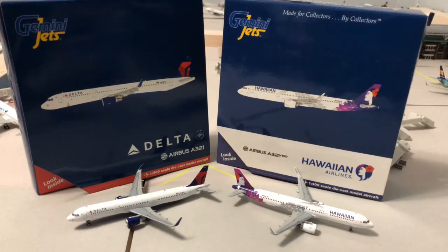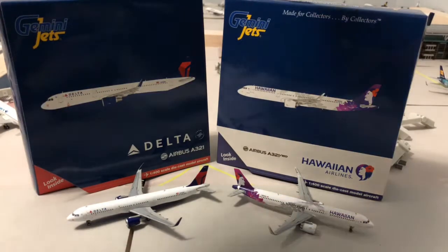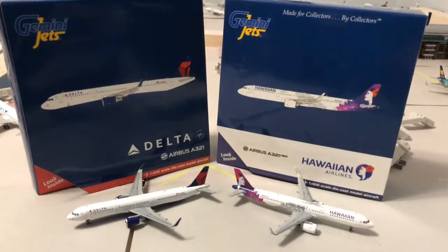But today we came here to look at the Delta Airbus A321 and the Hawaiian Airbus A321 Neo. I did get this a while ago — I just didn't unbox it or make a review right away — but that is okay.